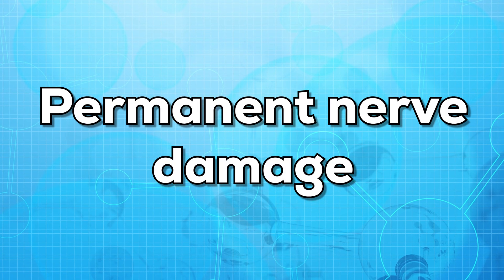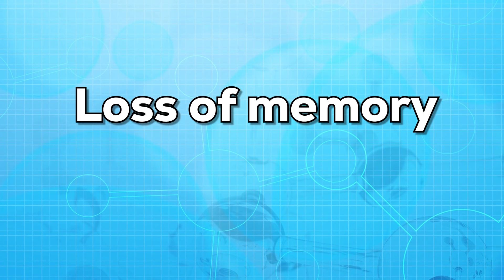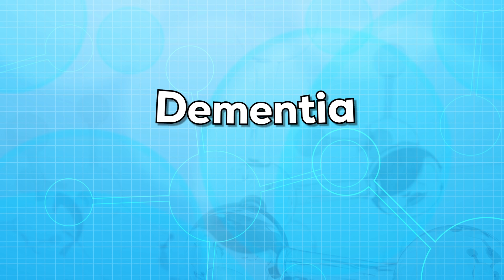Low levels of vitamin B12 can cause a lot of health conditions. These health conditions may include permanent nerve damage, short-term infertility in women, loss of memory, loss of vision, delirium, and dementia.